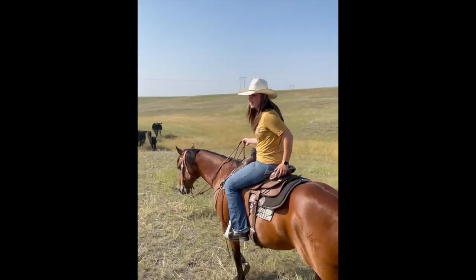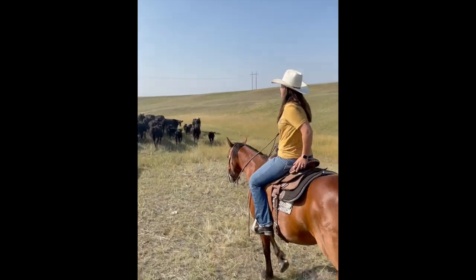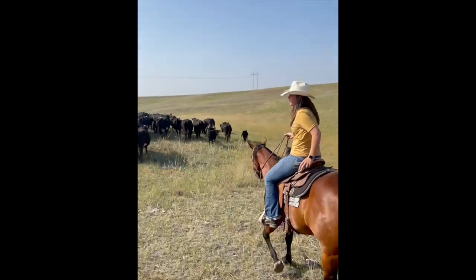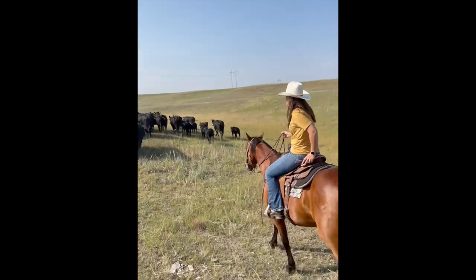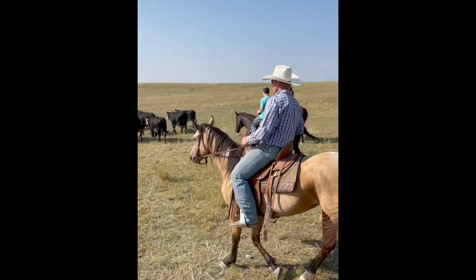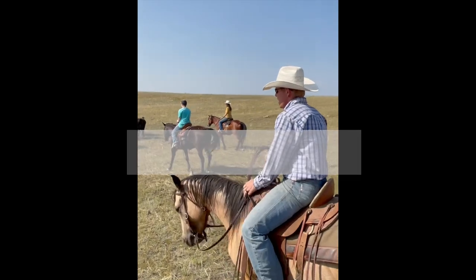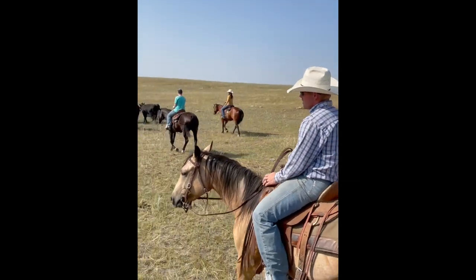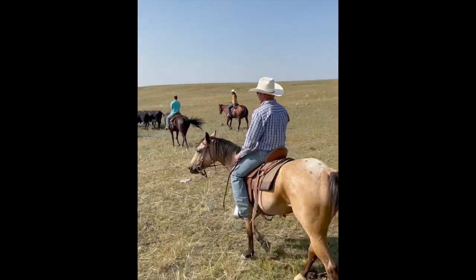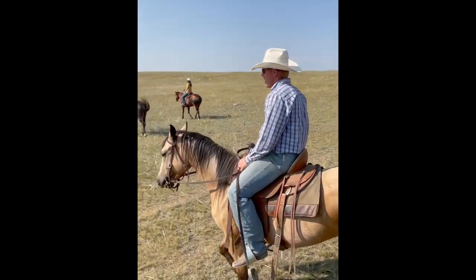When we come out and check cows, it's really important that we always check water. We also count our cows to make sure we have all of them, to make sure they're there as well. And take a peek at the fence. When we're riding through cows, we're always looking for anything with sore eyes or a limp, anything that's got the ears down — a sign of pneumonia or just not feeling good.